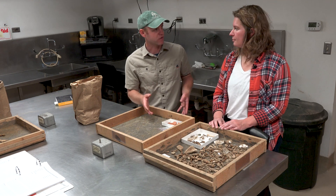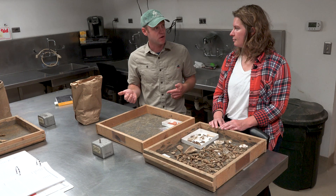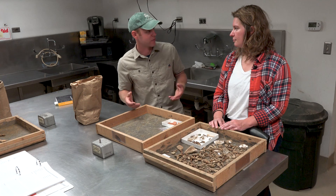We actually brought in a few different contexts for you to take a look at. We have one right over here that's layer D, which is an earlier historic layer and is actually below B, so we should have some more intact material in there.